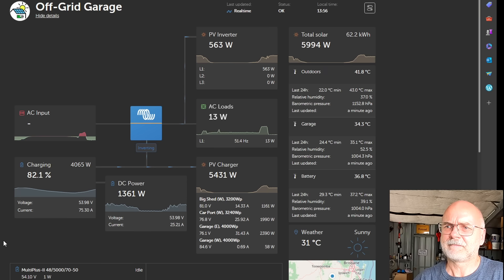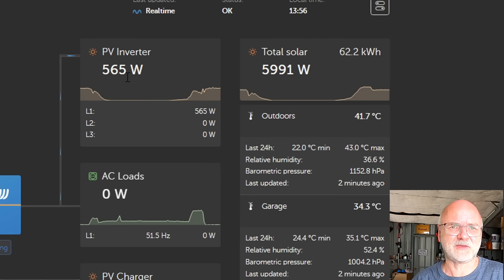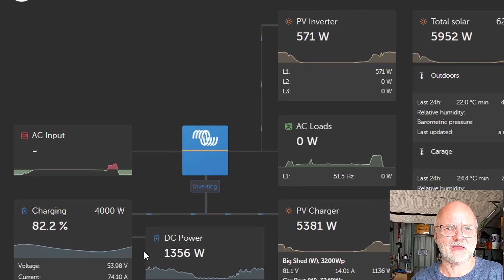Something is going on here. We are at 82% state of charge, full sunshine, close to 2 p.m. The tilt system is making only 560 watts, and the multi-plus has increased the frequency to 51.5 Hz, so it is actually throttling down the tilt system. The question is why. I recently upgraded to the newest firmware of the multi-plus, and now it's throttling the tilt system already at 82% state of charge.